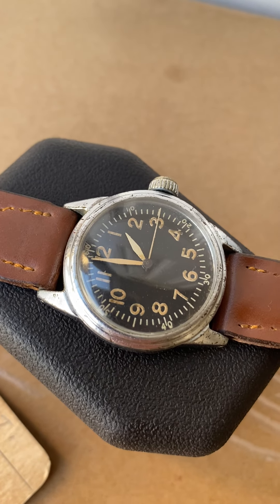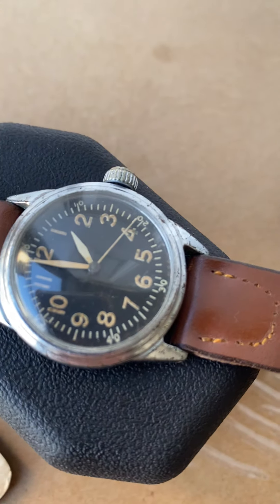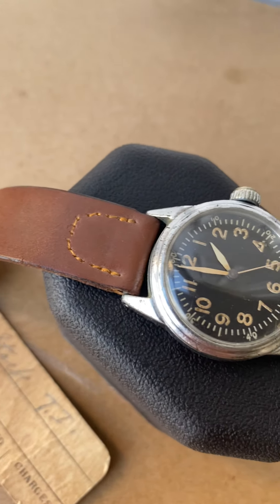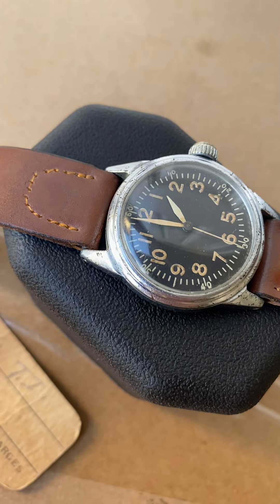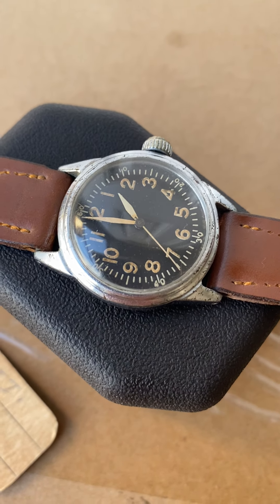The crown is definitely the original crown for the Wadsworth case. Everything's matching — serial numbers, movement dates — so this is a pretty good all-original example. As you can see, the dovetail is missing on the second hand, which is pretty common on these, but it is the original second hand.